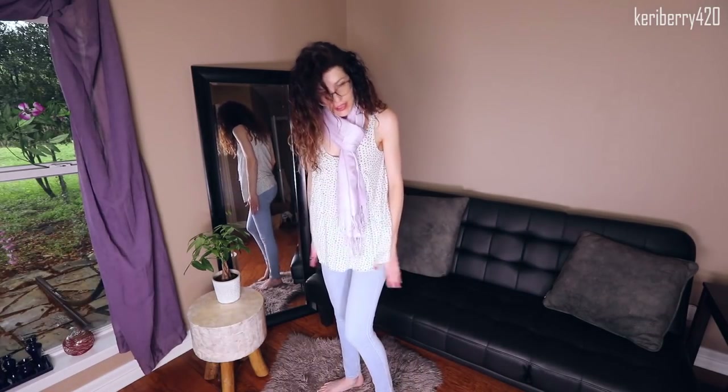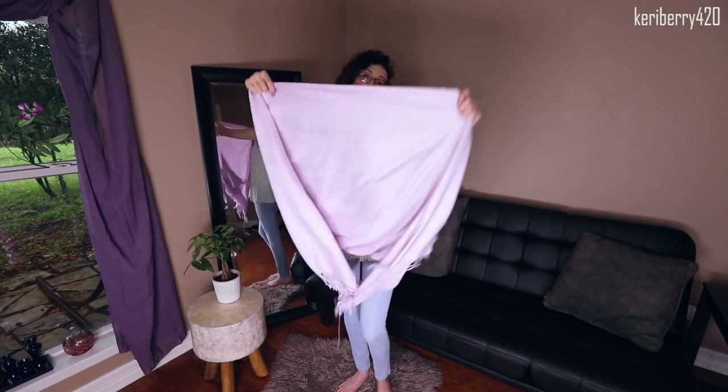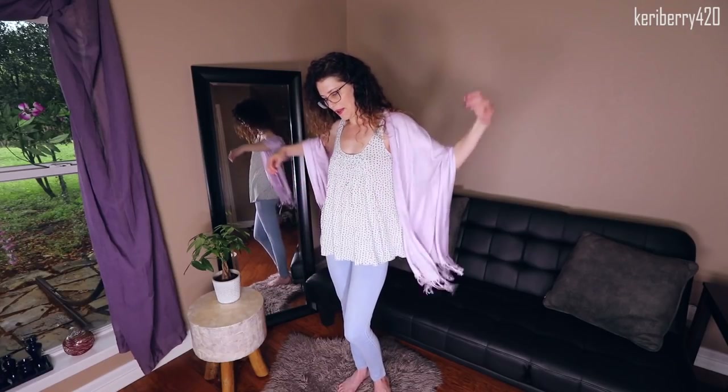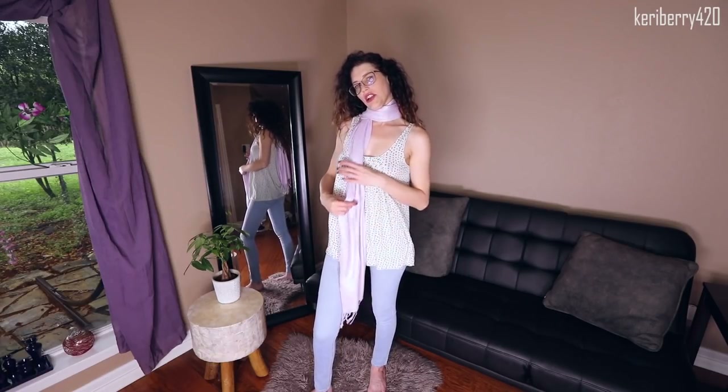I'm going to try this on with a few different outfits. This is a cute pair of tight jeans and one of my favorite tank tops from Banana Republic. I don't really like any way this is working — this would be the one outfit I'd wear a scarf with and feel comfortable, but this scarf seems to be too much fabric for this type of look. This is definitely something you're going to wear over a dress, not with jeans — there's just too much going on.